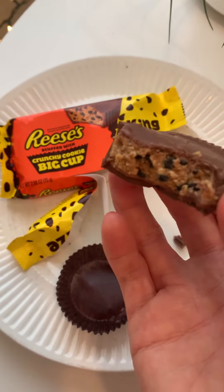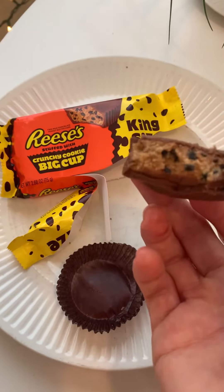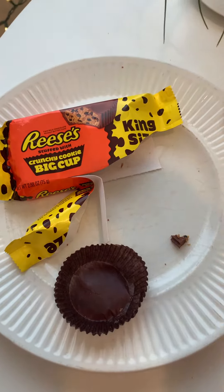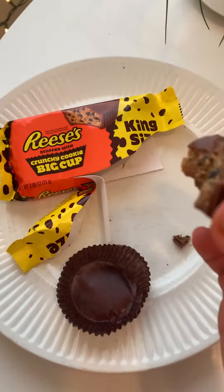Yeah, this is good. I wouldn't say that the cookie bits add a huge amount of flavor, but they add crunch, which is really fun. And there's a lot of them. Look, this is a good product. Good job, Reese's.